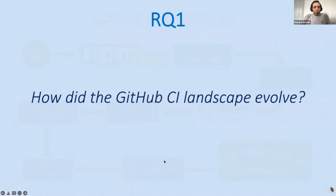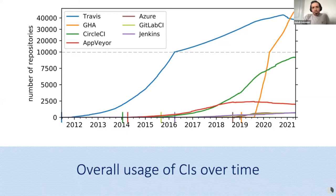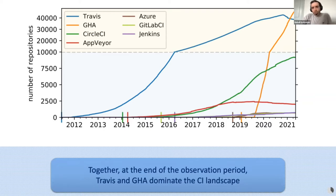How did the GitHub CI landscape evolve? We found 20 types of CIs in the dataset, and kept only seven CIs covering 99% of CI usages. The figure shows the overall usage of CI over time, using different scales in the upper and lower parts. We observed that Travis was the dominant CI for about nine years, and with the introduction of GitHub Actions, in less than 18 months it took over the role of Travis. Together, at the end of the observation period, Travis and GitHub Actions dominate the CI landscape, used by 90% of all repositories with a CI.